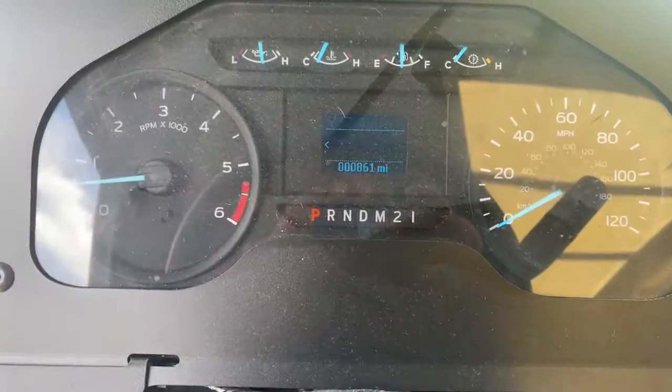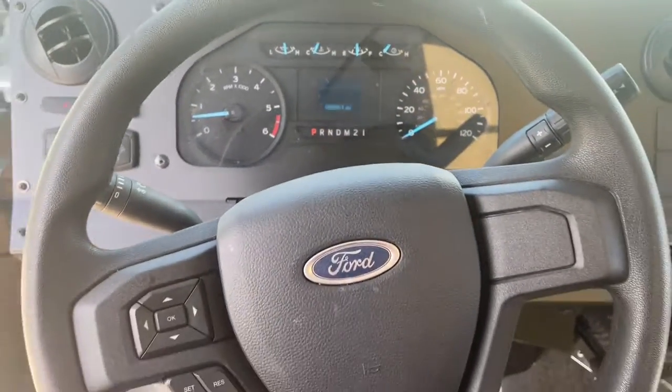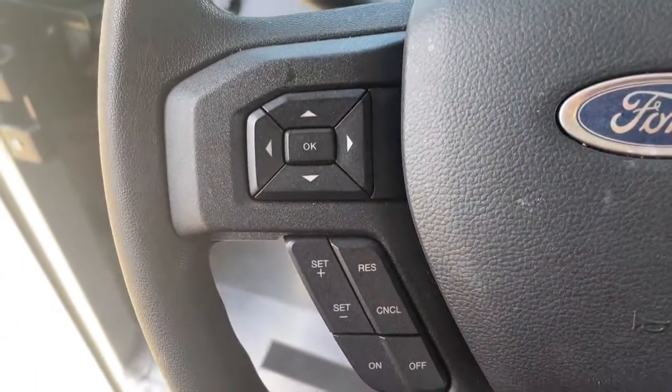Take your business capability to the max in this super-tough E450. Come in for a test drive. Our team will make it the best part of your day.